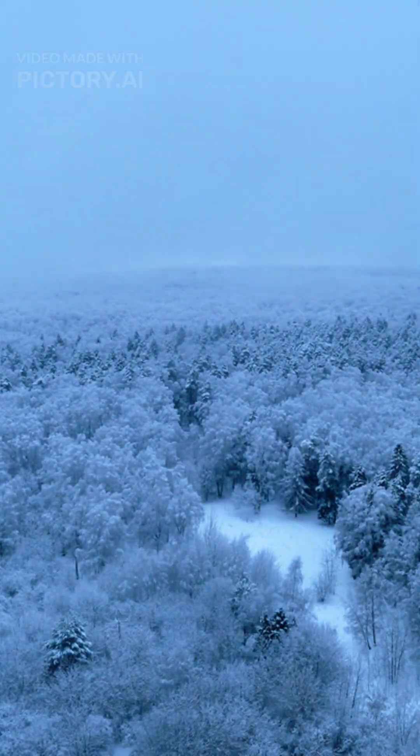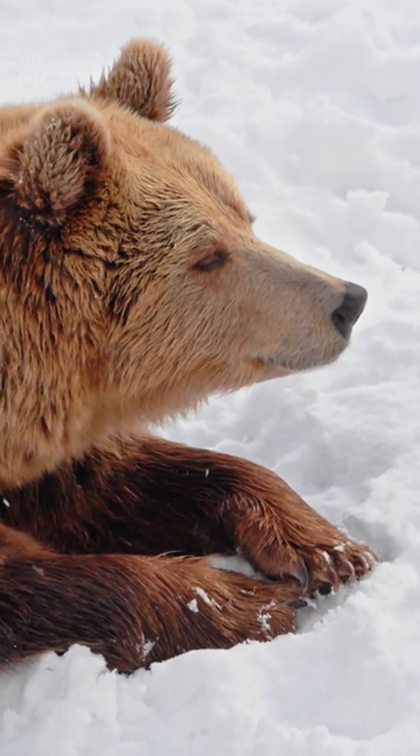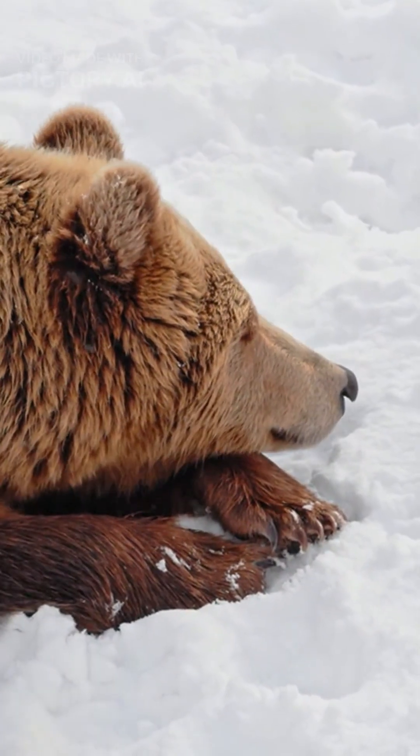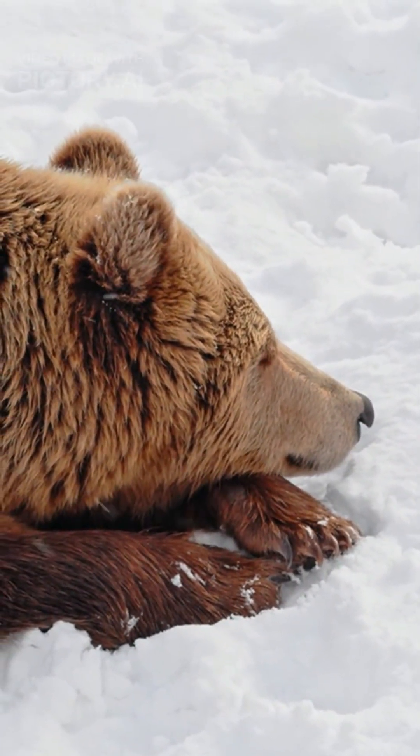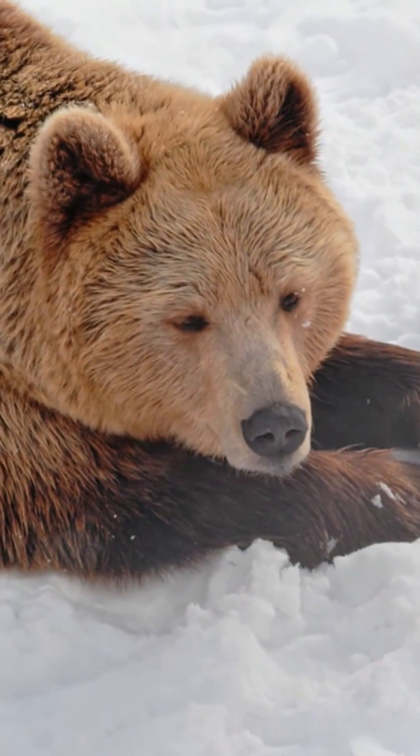Secret number one: hibernation. Trees, they kind of hibernate. Just like a bear, a tree goes dormant. It shuts down its metabolism, drastically slowing its internal processes to conserve energy.